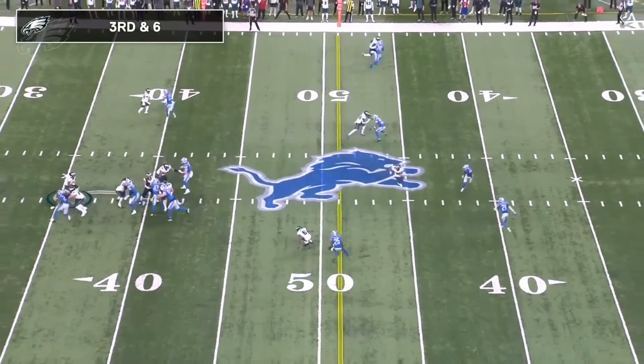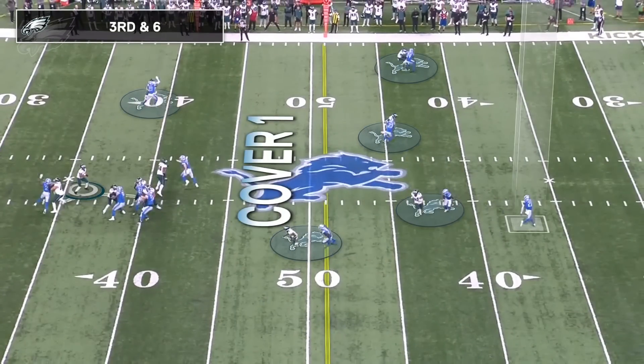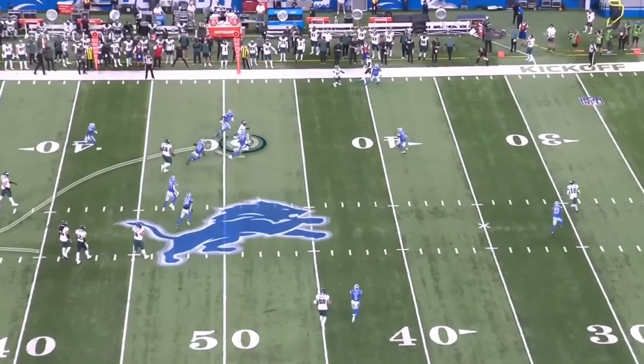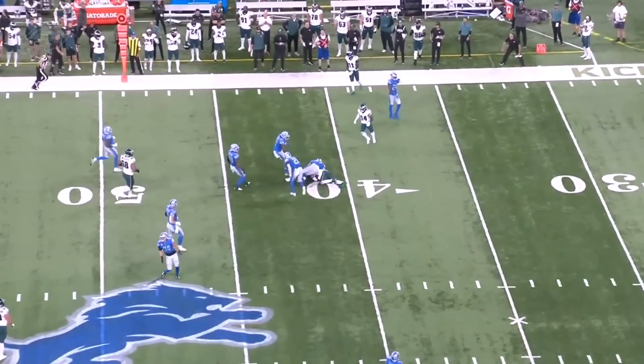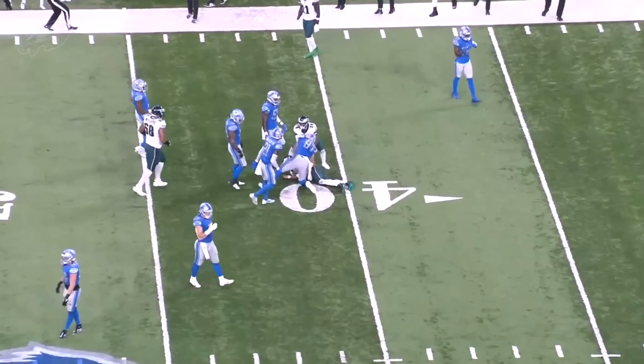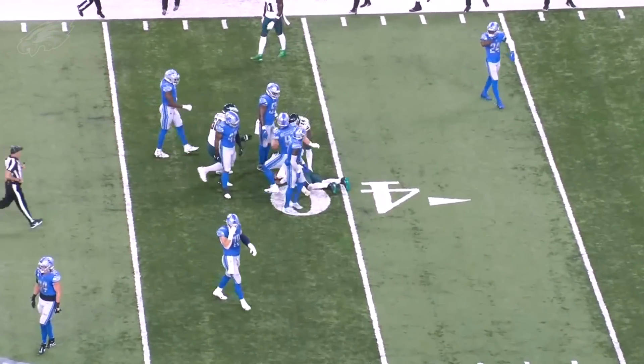Later in the game, once again, third and medium — third and six. This is straight Cover 1, a five-man pressure with man coverage across the board. Jalen Hurts once again making the defense pay for playing man coverage on third down. That was a staple of this Eagles offense, especially in the first two and a half quarters.